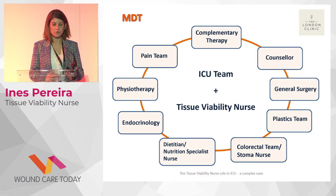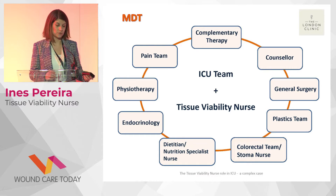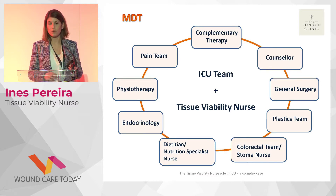The care plan had to be changed almost daily because of the challenges of her critically ill situation. The nutrition specialist nurse reviewed the patient daily because of the enteral and parenteral feeding requirements, providing guidance to the nursing staff. Endocrinology was involved throughout the entire patient journey because of her diabetes and the difficulty of controlling blood glucose in this clinical situation.